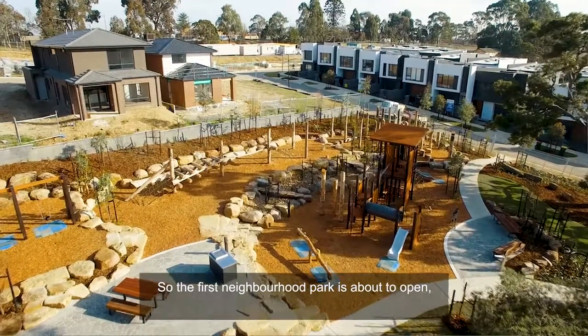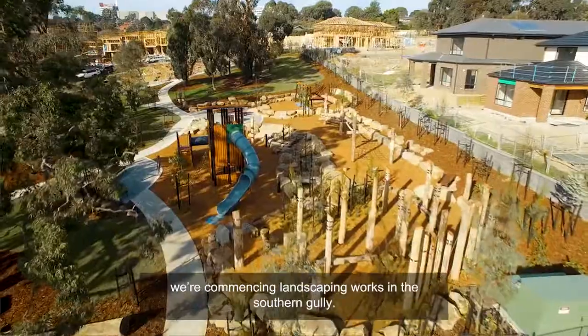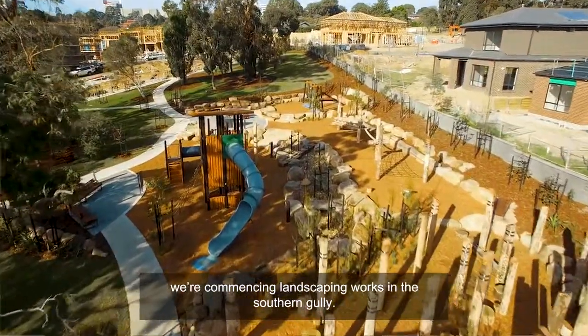The first neighbourhood park is about to open, and we're commencing landscaping works in the southern gully.